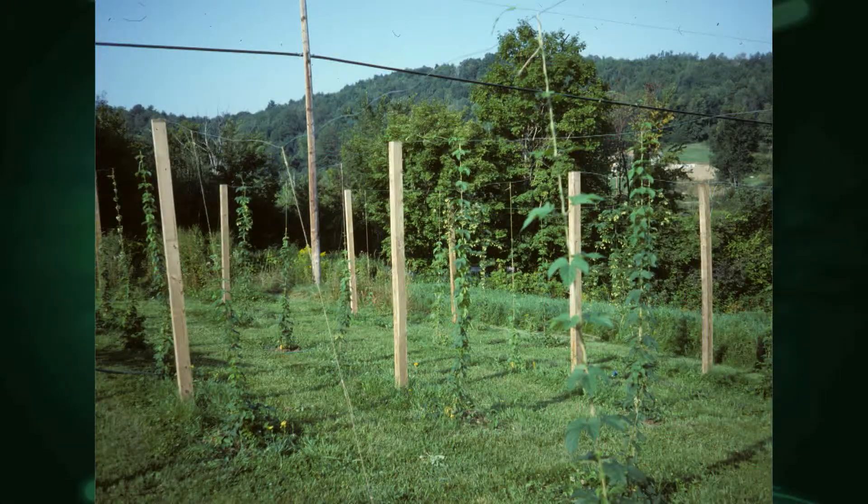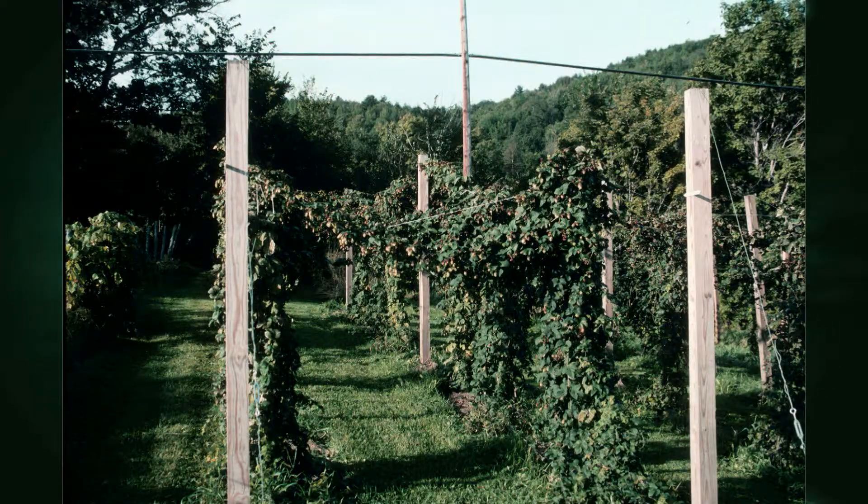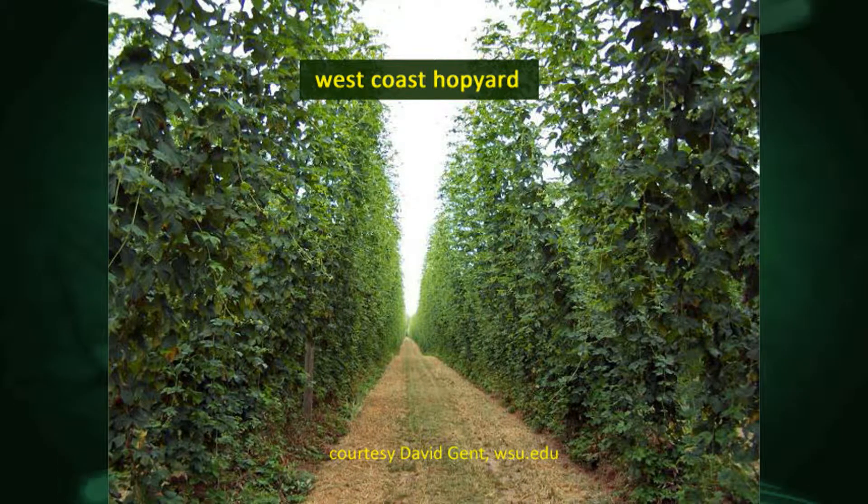You can have any number of things. You can actually have them growing up a post with a pulley at the top, and then you can let them down. You can have strings up to the eave of a house — some way to get them down at the end of the season so you can pick those. Here you see a couple of examples of my own hop yard. They weren't really that tall — maybe nine feet — and I had strings going from the wire from one side to the other. And this is an example on the West Coast, where most hops are grown commercially — 18, 20 feet, just acres of hops.